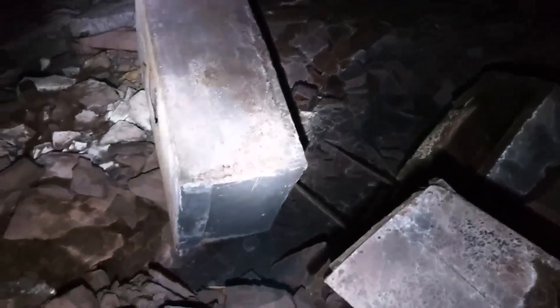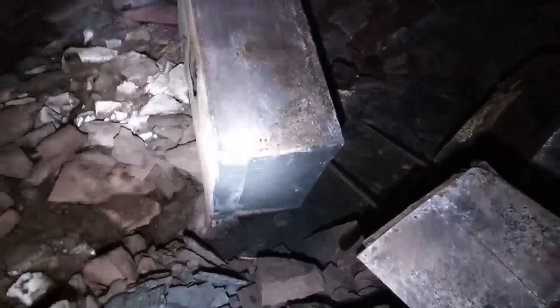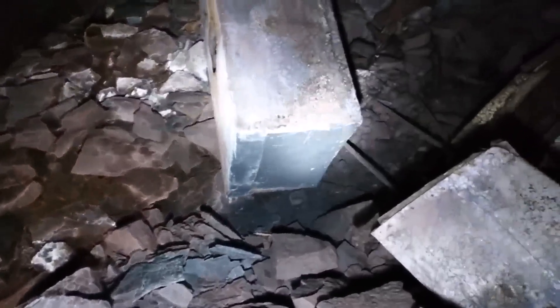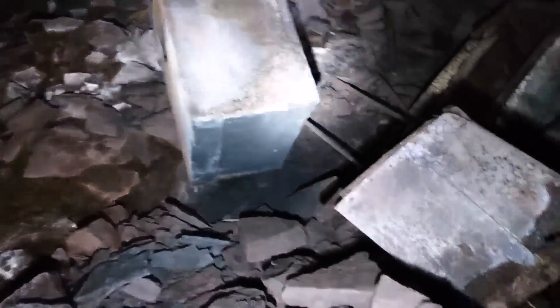Any time there was an abandoned mine — whether a drift mine or slope mine — if it had been abandoned and was open, the moonshiners would study it. And if they felt like they could get their equipment down there, keep it out of sight, and make the moonshine, that's what they would do. Just incredible that it's this far down.